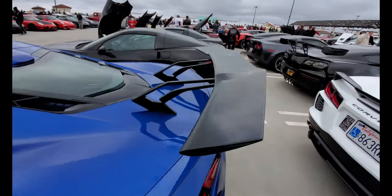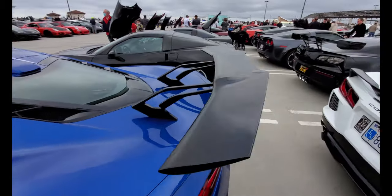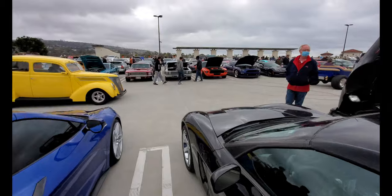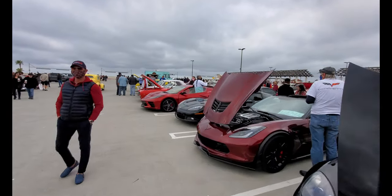Interesting wing on the C8 here. Almost got a Corvette tick over there.